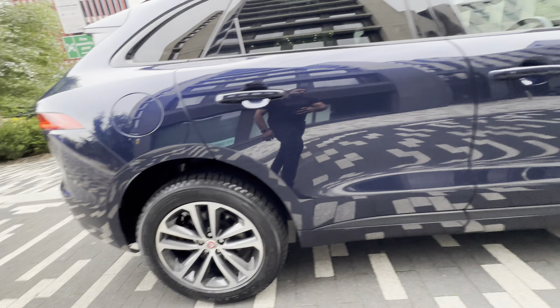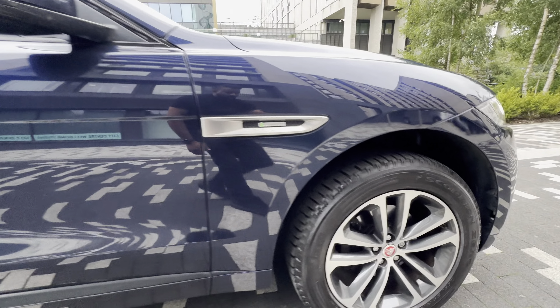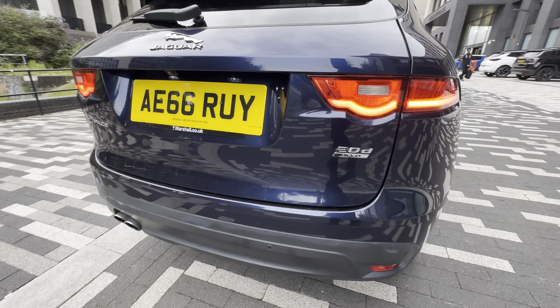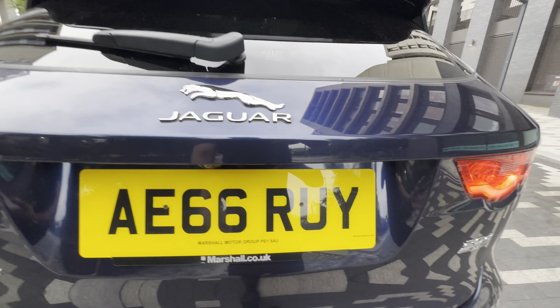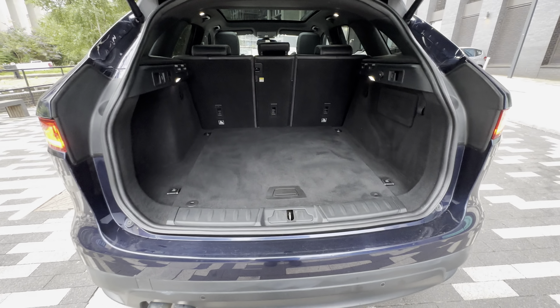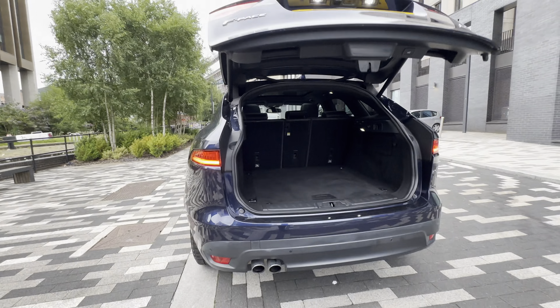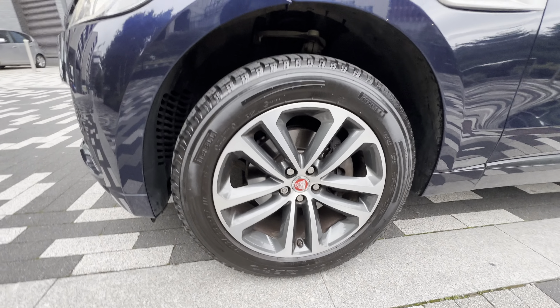Jaguar F-Pace in a lovely blue colour, with diamond cut alloys. It has a reverse cam and an electric tailgate.